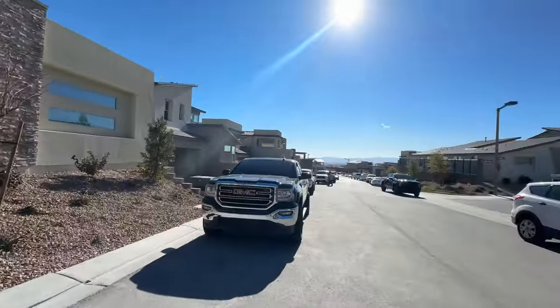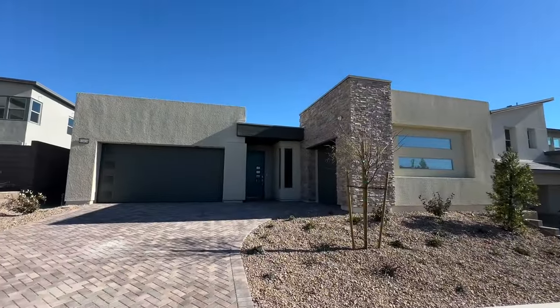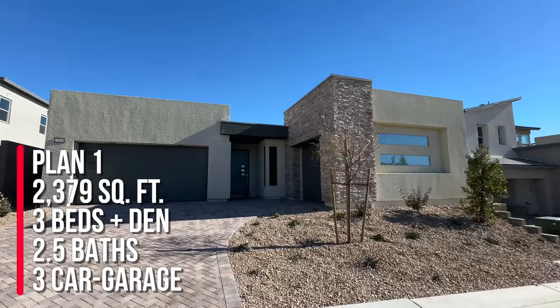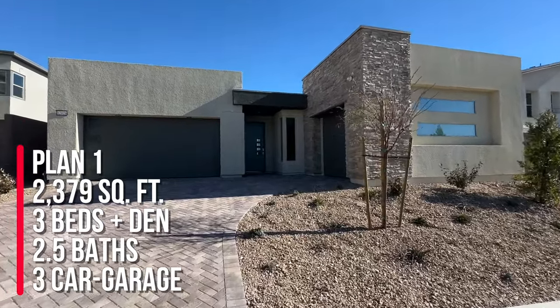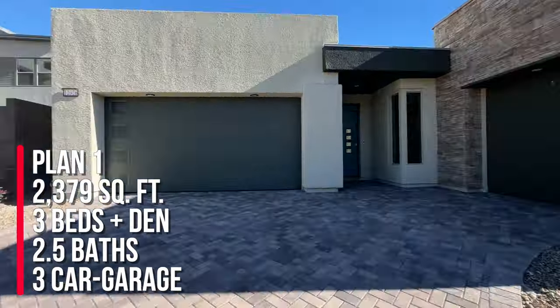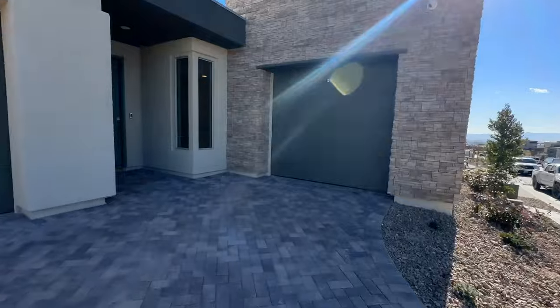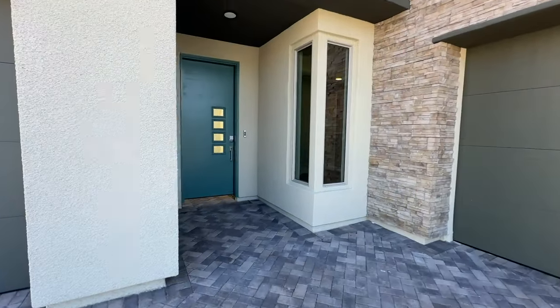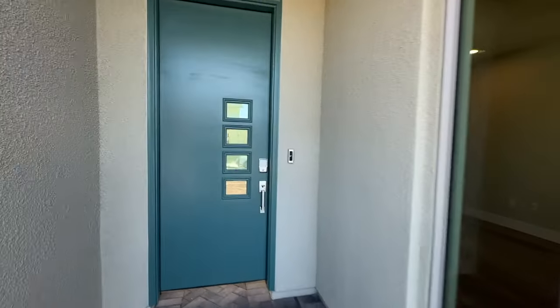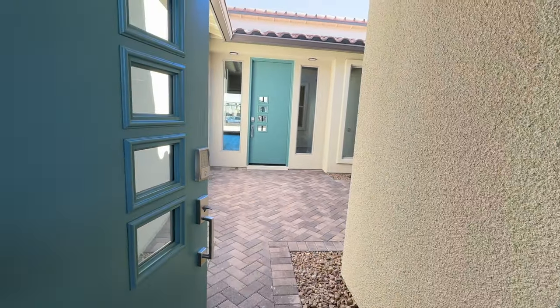This community is almost sold out and they bought the Plan 1 at 2379 square feet. This one has three bedrooms, a den, and a nice three-car garage. I've sold — I don't know — five homes at least in this community. The Plan 1 is a great floor plan. It's the only single story floor plan in Kings Canyon.